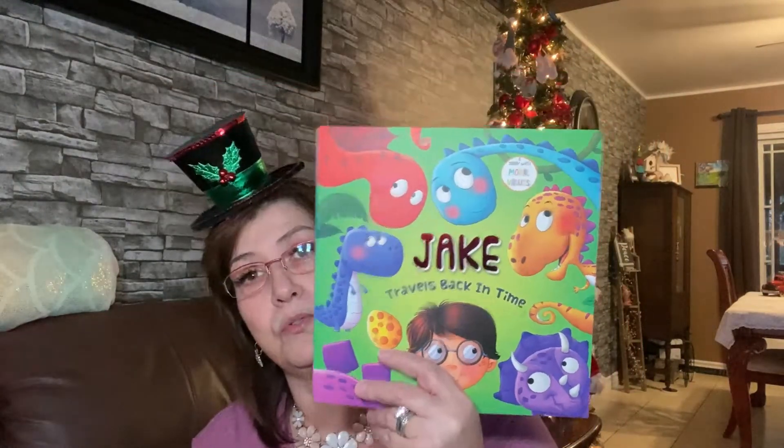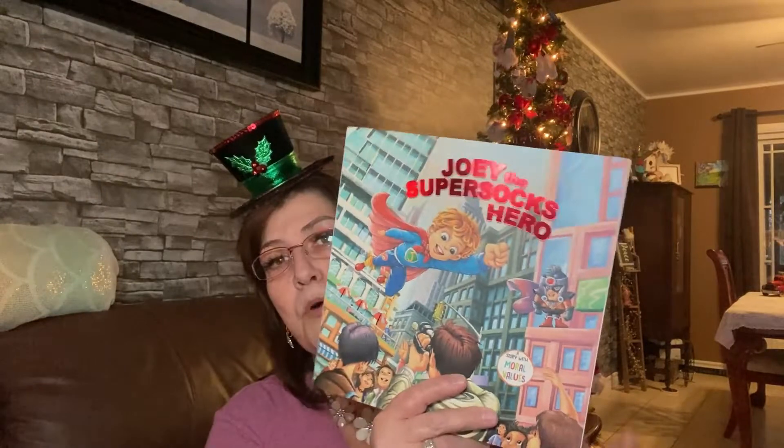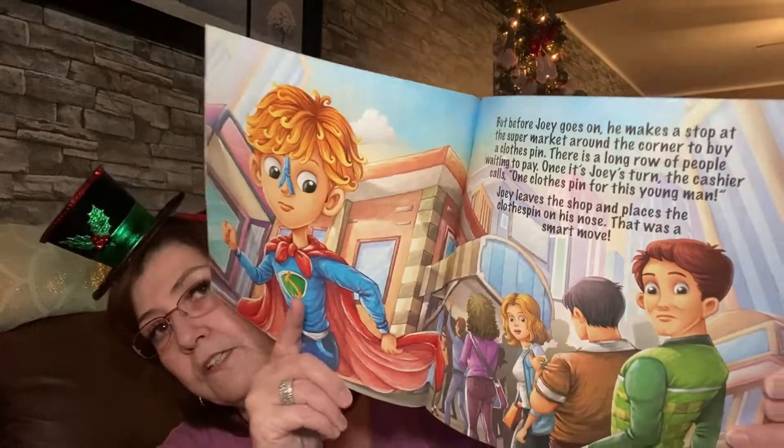I got each of the boys a little book for their Christmas stocking. For Lincoln it's 'Jake Travels Back in Time' — the pictures inside are absolutely beautiful. For Phoenix and River I got them the same one, 'Joey the Super Stocks Hero.' Phoenix is really reading a lot so he will love it. River will have the same as Phoenix since they're in different households. I picked up three books altogether and they are just gorgeous.